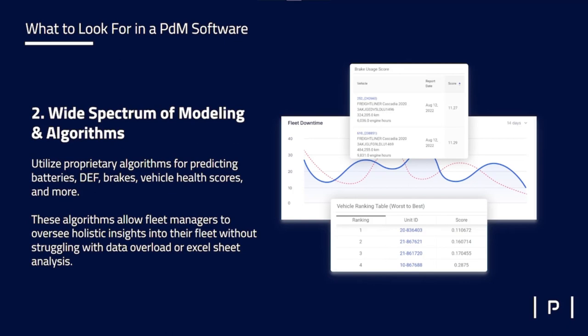We also have other unique algorithms that look at components that don't necessarily have sensors. For example, our brake model — if anyone's interested, feel free to reach out and we'll share an in-depth white paper. This model looks at every time a driver steps on the brakes, how quickly the vehicle is going, and how quickly it slowed down. It assigns each braking event what we call an energy usage score. We can tell you, within your fleet of 100 or 1,000 vehicles, which vehicles are going through their brake pads the fastest so you can bring them into the shop first. Combined with vehicle health scores, predictive alerts, fault codes, and the PM schedule, it gives fleet managers a great overview of current vehicle health.